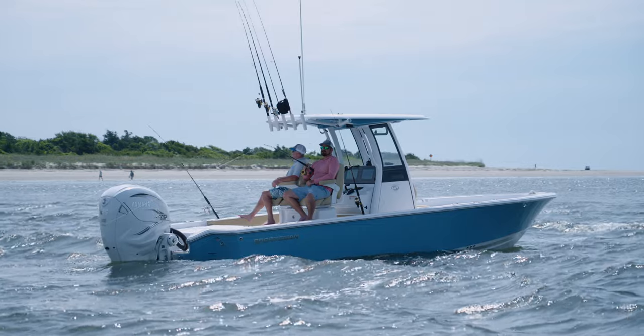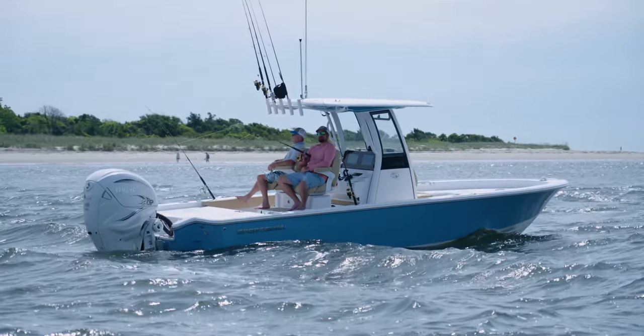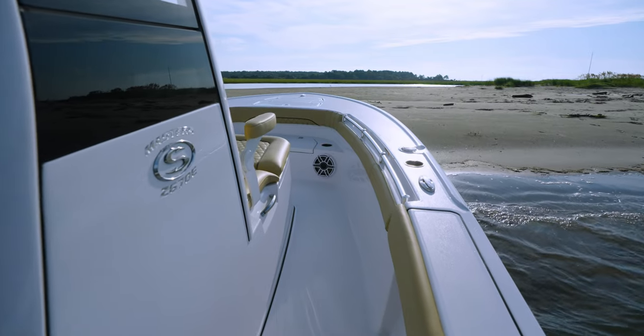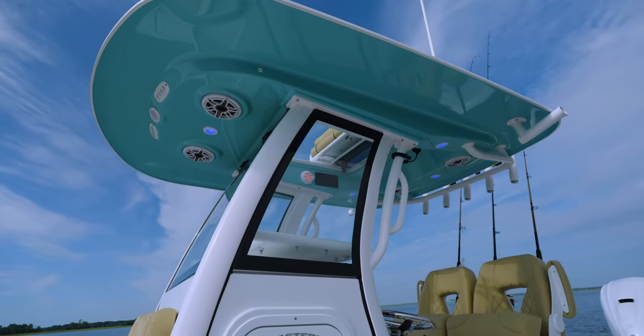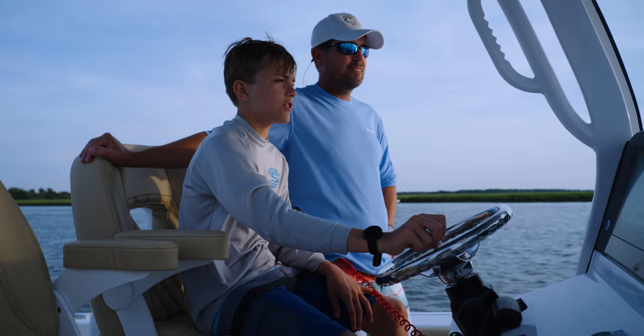Innovation is a core value here at Sportsman, and the market never dictates what we do from a product development standpoint. Whether the market is phenomenal or the market is struggling, innovation is a core value — you can expect to see us year in and year out come out with the most cutting-edge product with the highest level of technology to provide you with the best, most ultimate family fishing boat on the market. Keeping up with new technology is what allows us to design for the future here at Sportsman.